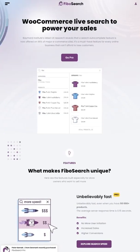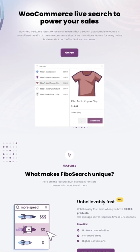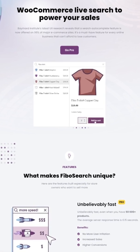Next up is FiboSearch, formerly known as Ajax Search for WooCommerce. FiboSearch is a WooCommerce plugin for searching products on an online store. It can be embedded as a widget or a menu item to provide advanced search capabilities, with live suggestions showing up as people type into the search bar.